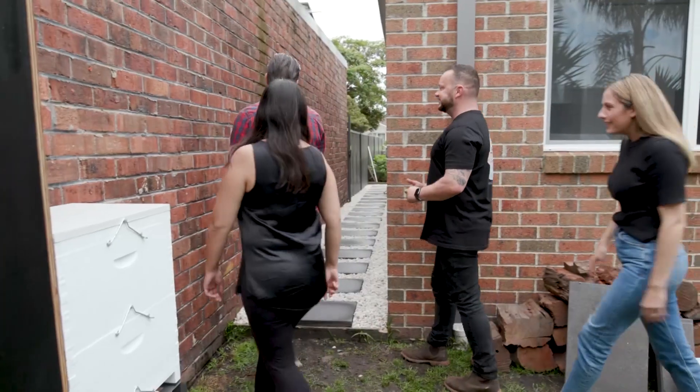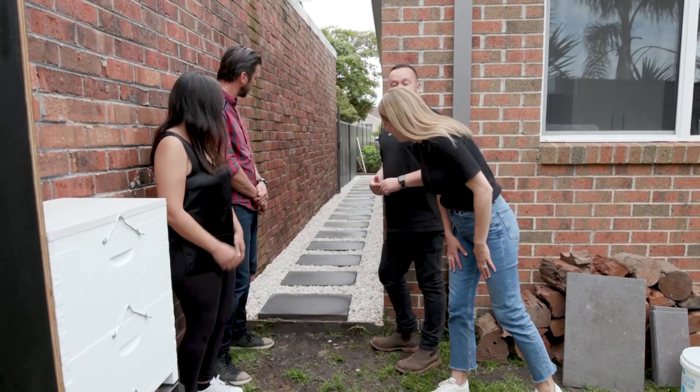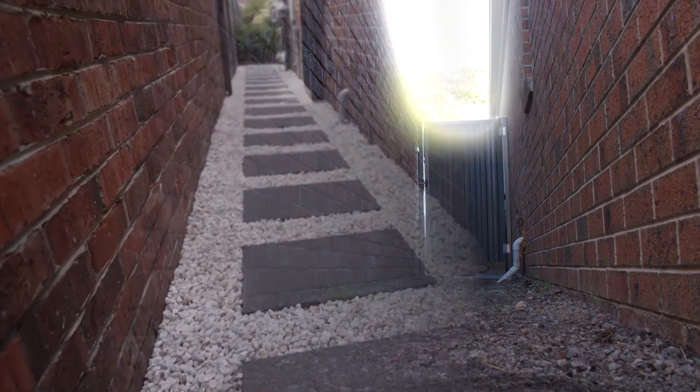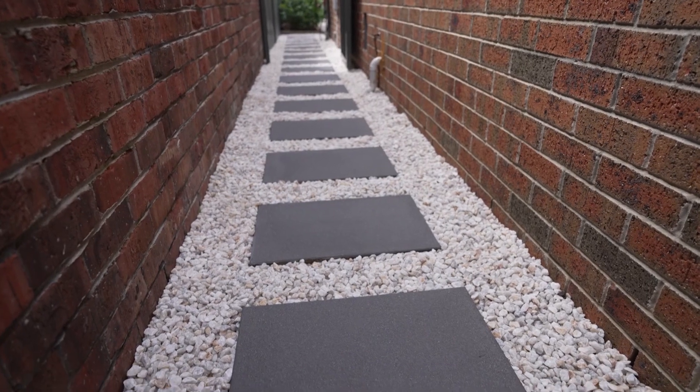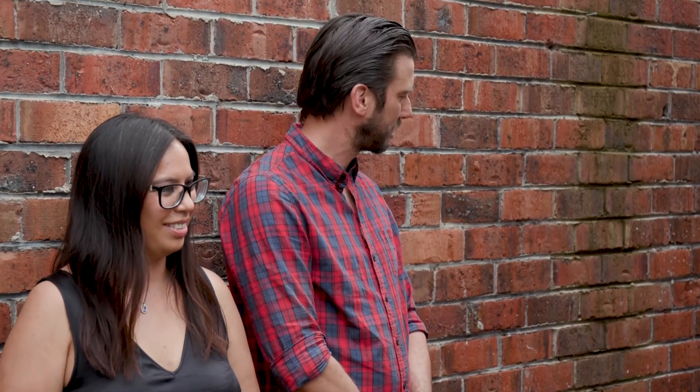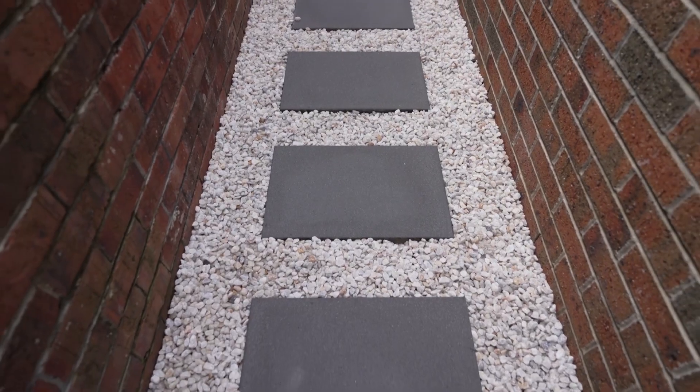So there we go, guys. Wow, that looks really good. Fantastic. It's a lot different, isn't it? It is, it's so different. It does brighten it up, doesn't it? I think also the contrast in colour — it's just whole new life there. Perfect bin storage and the dogs won't be digging. Yeah, that's a plus. And it just looks really professional as well.